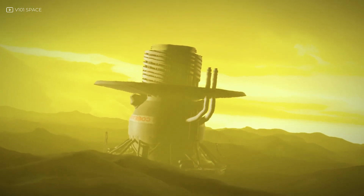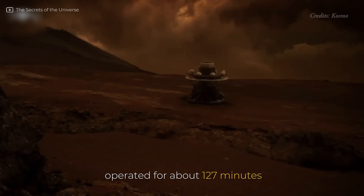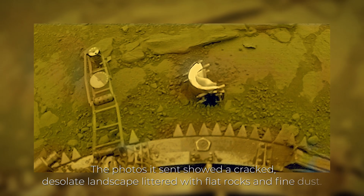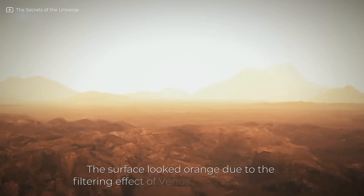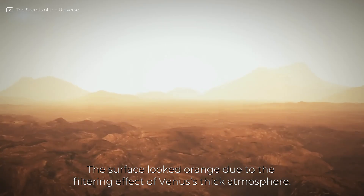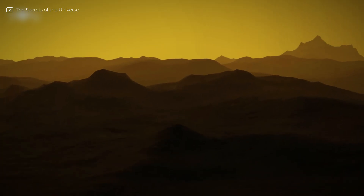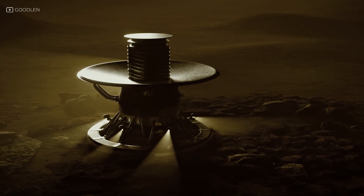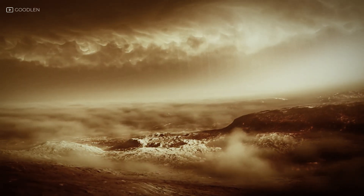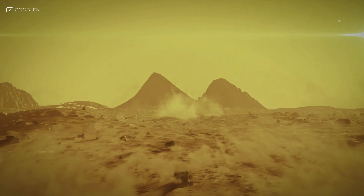Venera 13, in particular, gave us the clearest glimpse. After a fiery descent, it landed in 1982 and operated for about 127 minutes. The photos it sent showed a cracked, desolate landscape littered with flat rocks and fine dust. The surface looked orange due to the filtering effect of Venus's thick atmosphere. No plants, no water, no movement — just silence and stone beneath a sky the color of rust. The lander also carried microphones. While most of the data was static, it did capture eerie, low-frequency rumblings — perhaps the wind, perhaps distant thunder. It was the first time we heard another planet's surface.